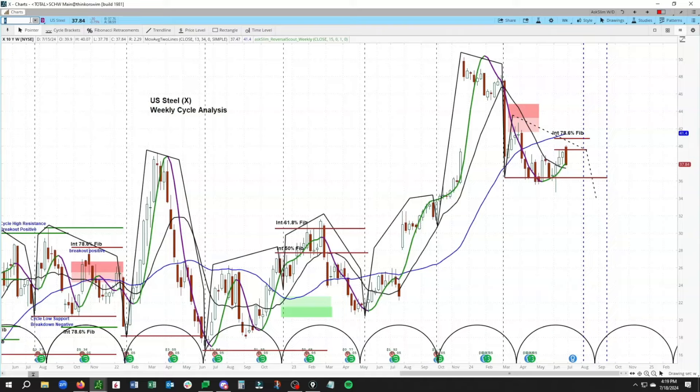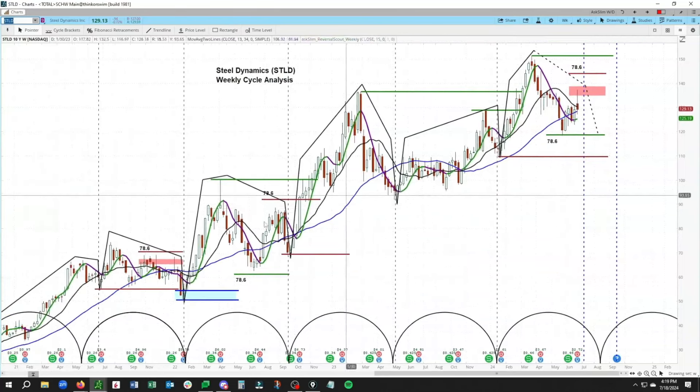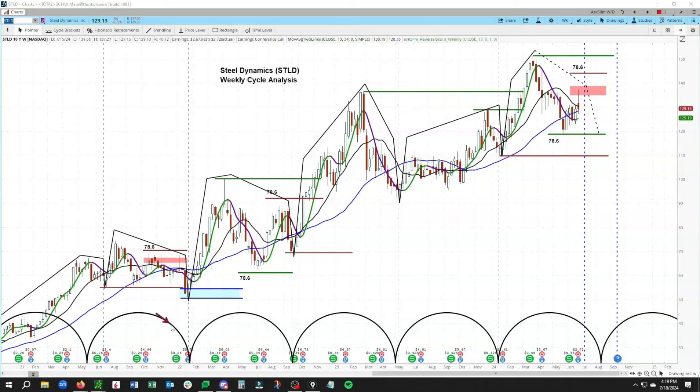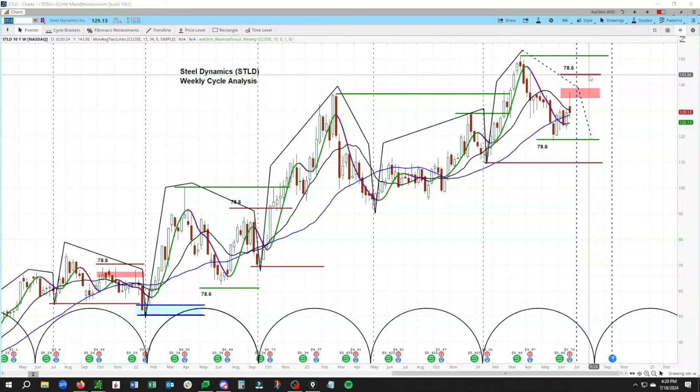Jumping over to Steel Dynamics - that's symbol STLD. I want to highlight briefly the late stages of these corrective periods and how clear they have been on the downside. In each of those cycles you can see the clear sell-off into the trough. We are right now in a period that looks a lot like late 2022, where we saw a rally that then got one final hit down. We're watching for one more move down in STLD, valid as long as we're holding below the 78.6 Fibonacci at 143.86, with the trough due 7/29 to 10/14.